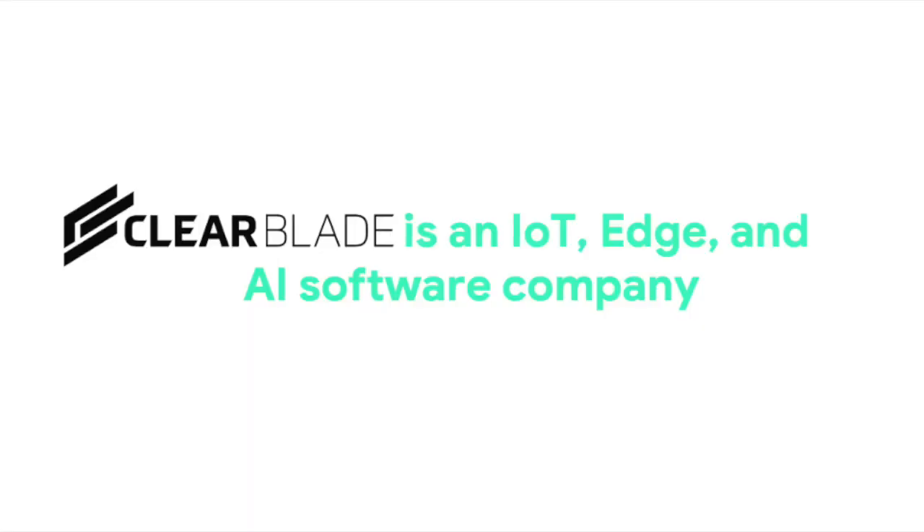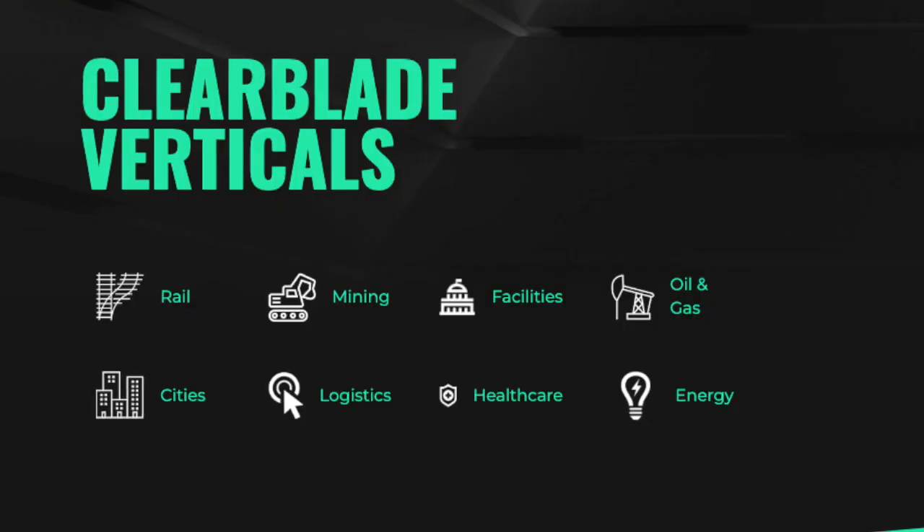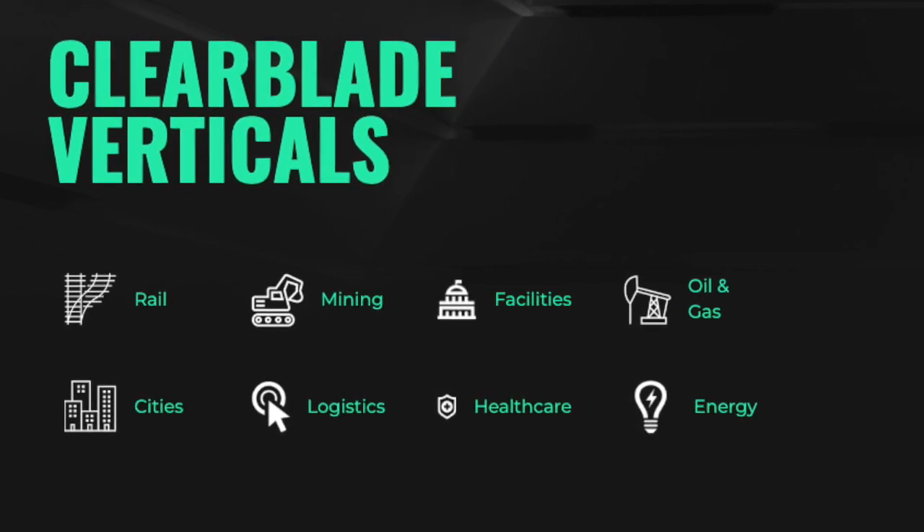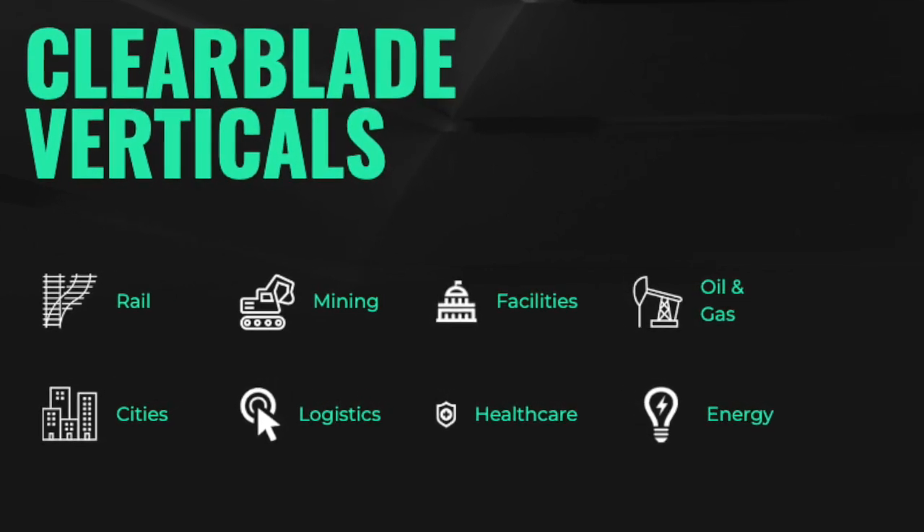ClearBlade is a U.S.-based software company for IoT, Edge, and AI that supports all industries including energy, transportation, connected products, healthcare, along with many others.